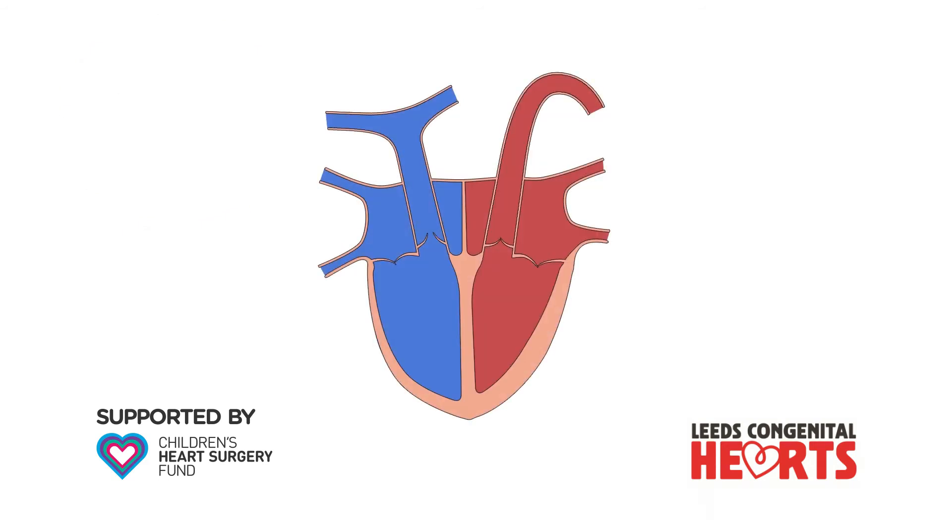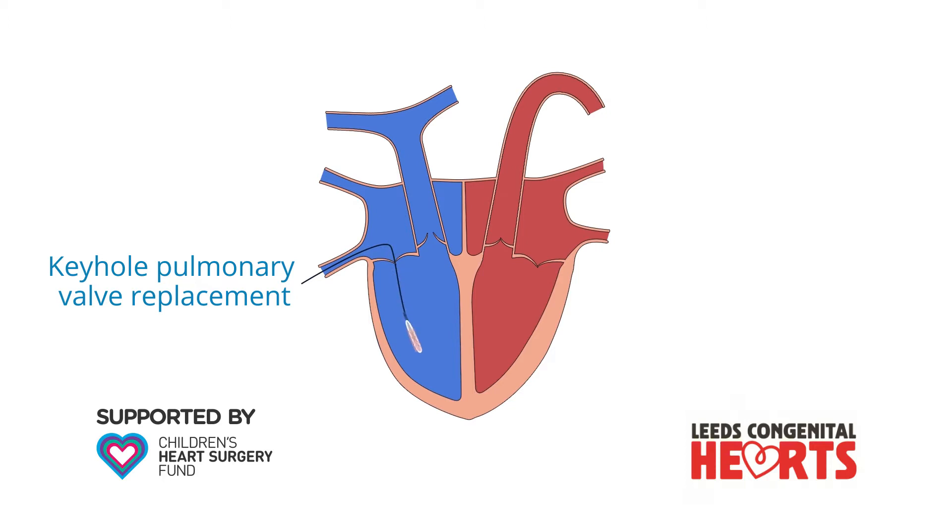It may be possible to implant a new pulmonary valve using a keyhole technique, which avoids the need to open the chest at an operation. In the keyhole technique, a new valve is passed to the heart through the veins and is expanded once it is in the correct position.